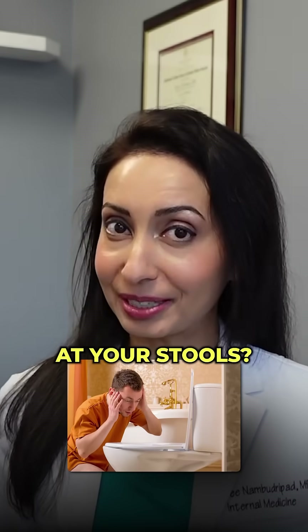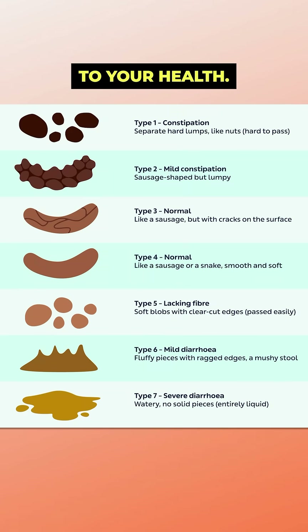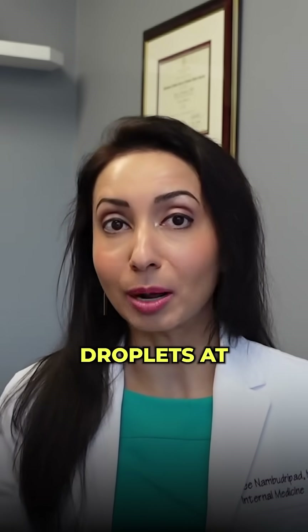How many of you actually look at your stools? Well, believe it or not, it can actually give you a lot of clues to your health. What's the consistency of your stool? Do you see undigested food particles? Is there oil droplets at the top?